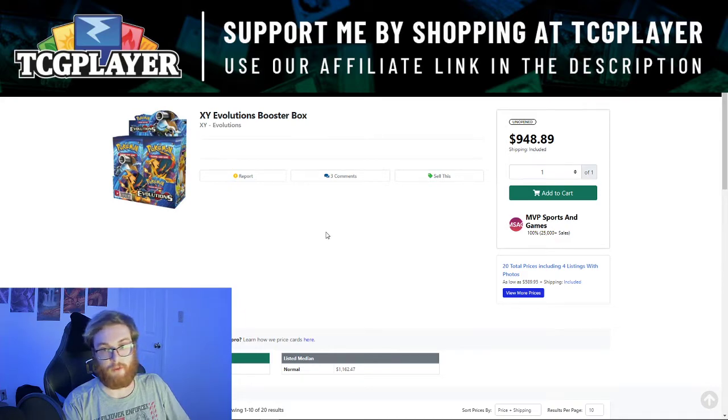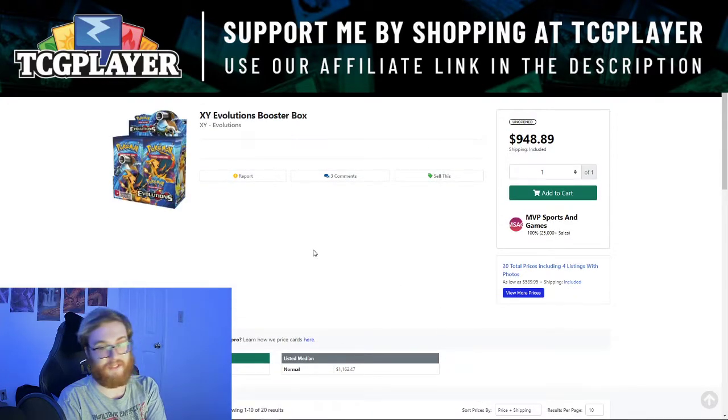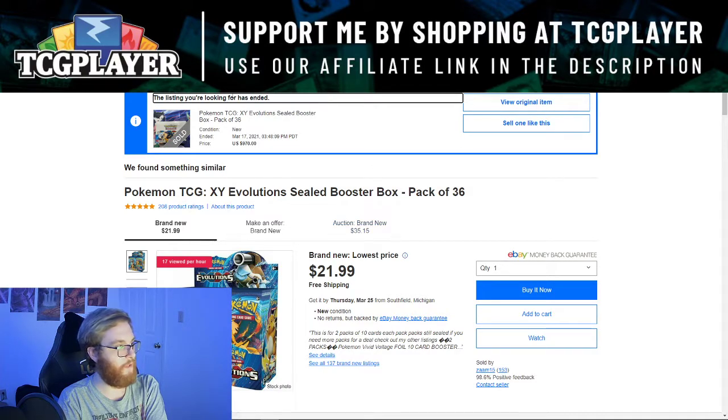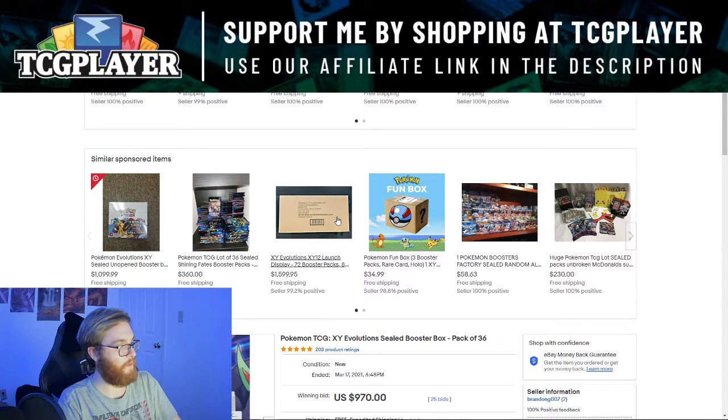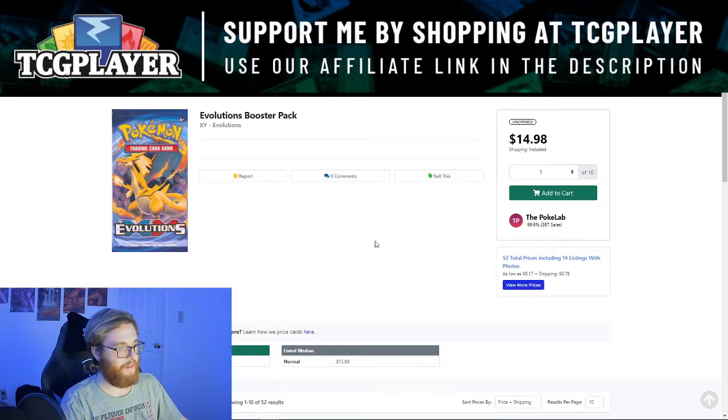Next, we're looking at XY Evolutions booster boxes — a set I personally really enjoy but can't really afford to buy sealed. On TCGPlayer, a sealed booster box will run you 950 dollars — so for about a thousand dollars, you get 36 packs. These came out about five years ago; booster boxes were around 140 to 150 bucks when they came out. A recently completed eBay listing sold for 970 dollars. It's just insane seeing these go for a thousand dollars.